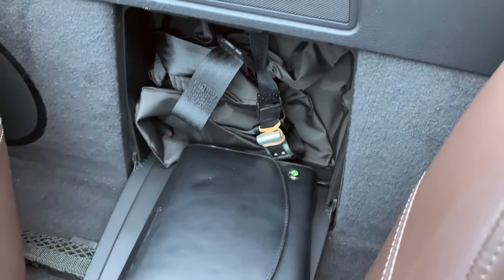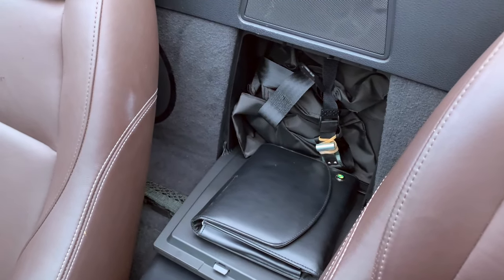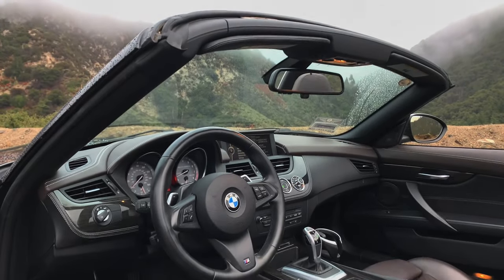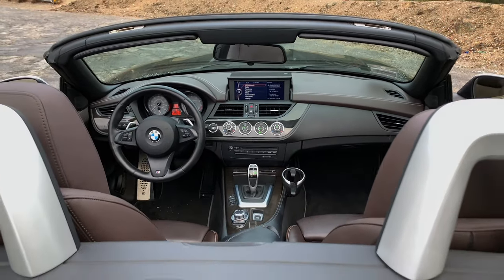Lastly, there is storage behind the seats — I wouldn't recommend sticking skis through it. Although this interior looks a bit outdated by today's standard, there is no doubt that many thoughts went into making it a special place to spend time in.